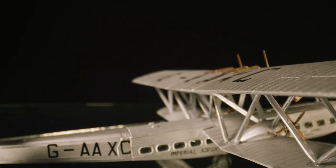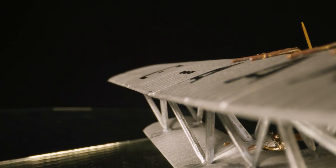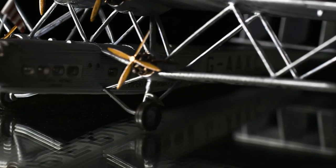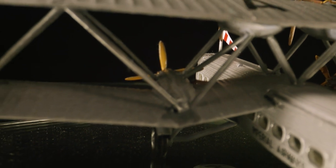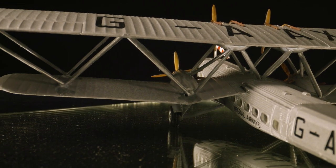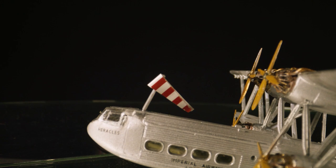This 1/144th scale Handley Page HP 42 Heracles kit will allow modellers with fond memories of building this model many years ago to bring all their finely honed skills to tackling it once more. At the same time, it will also introduce this relatively obscure yet incredibly historic aircraft type to a new audience of modellers. For most of us, we can only imagine how magnificent the sight of one of these aviation beasts must have been in their heyday. This recent addition to our vintage classics range will at least allow us to have a scale representation of the type in our display cabinets.